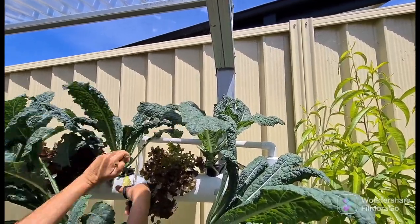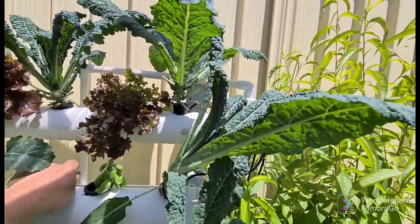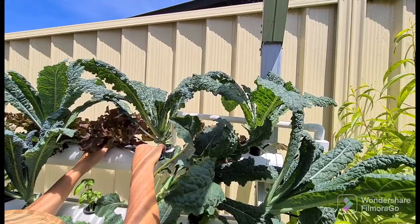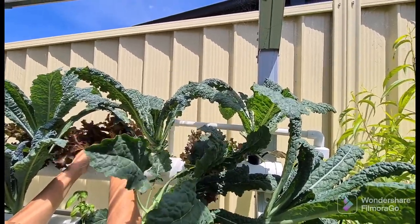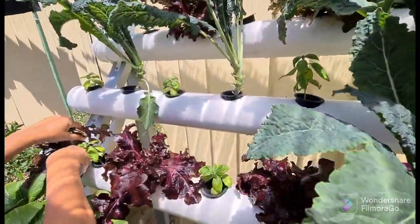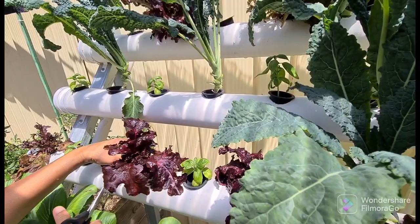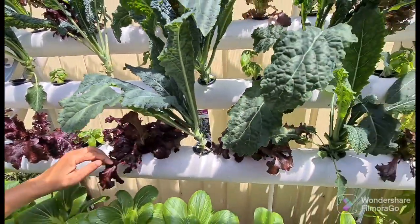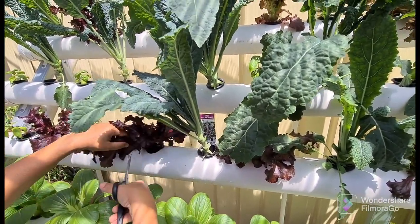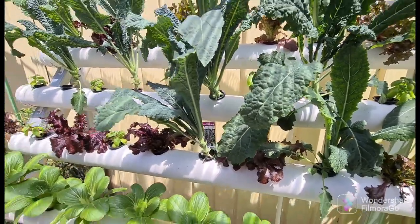Kale is one of those very nutritious vegetables — very good and healthy for you. Just taking those leaves, taking off the rough ones. Let's take a bit more lettuce for sandwiches. These lettuce are not bitter at all; they taste very good as long as your nutrients are right.